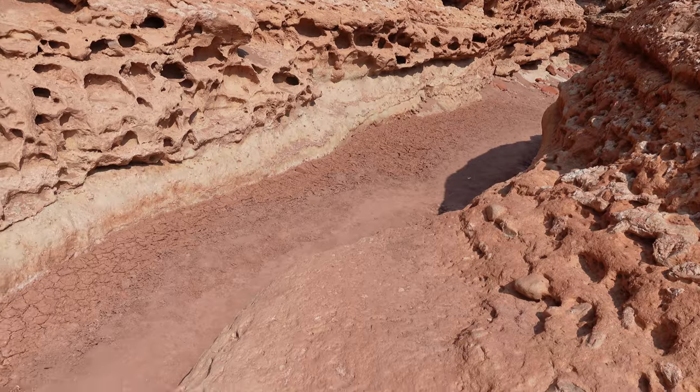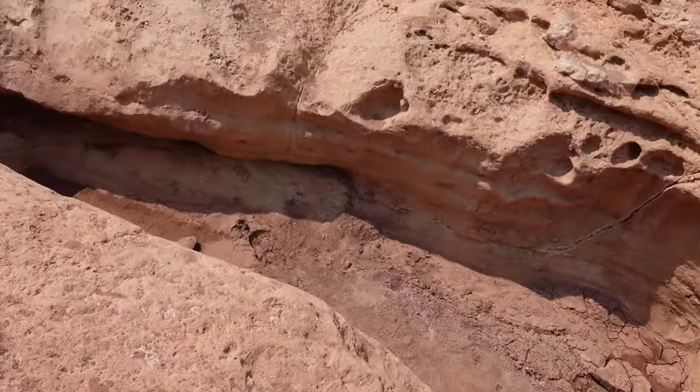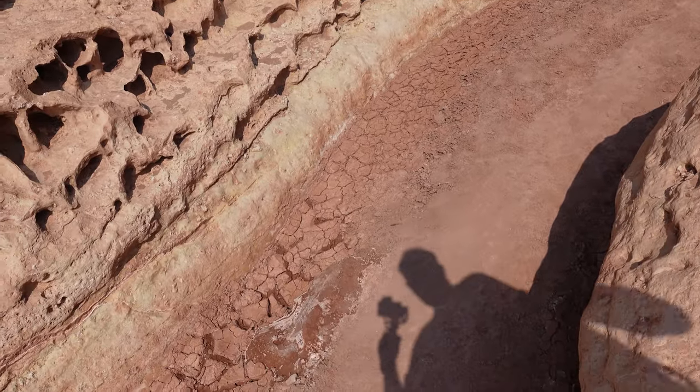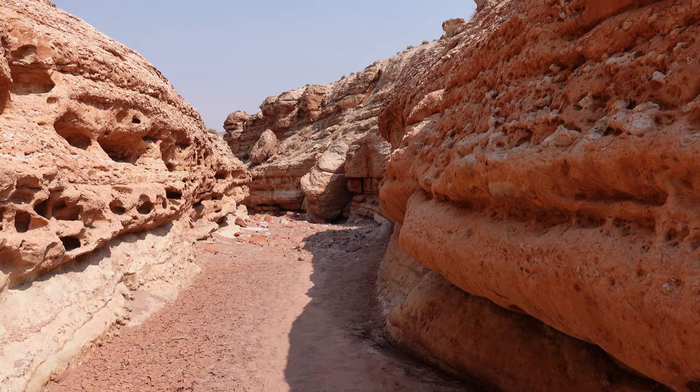Here's like the worst obstacle I've encountered so far, but you just need to step down if you've got long legs like me. Maybe little kids would have to work with it a little bit more. Boom! No problemo.